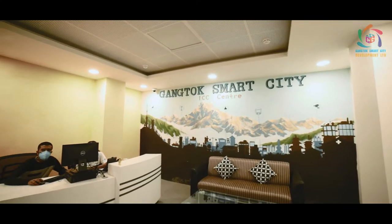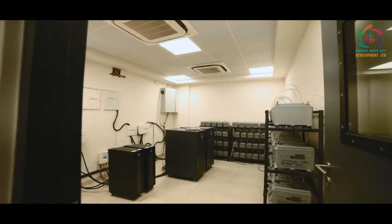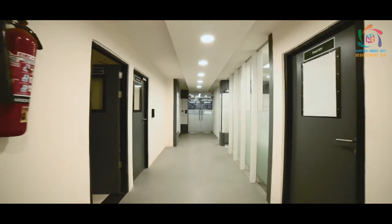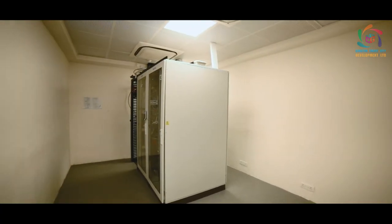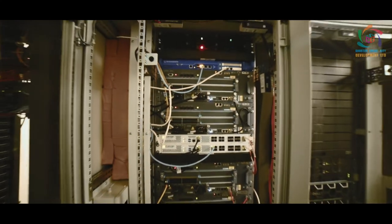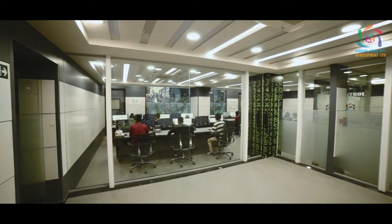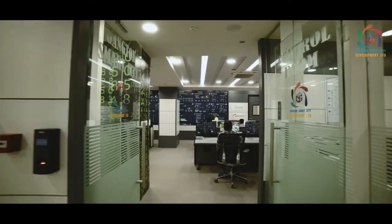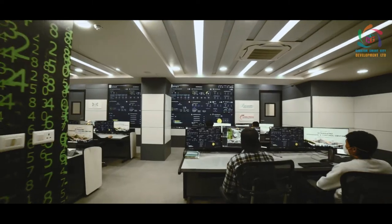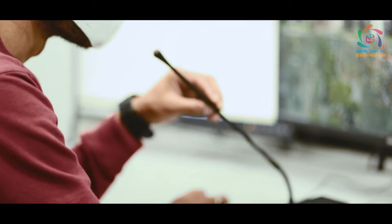The Integrated Command and Control Center, ICCC, is part of the Gangtok Smart City project under Smart City's mission. ICCC is imagined to be the brain for city operation, exception handling, and disaster management. ICCC integrates various systems that enhance the safety, security, and provide better public services for the city.